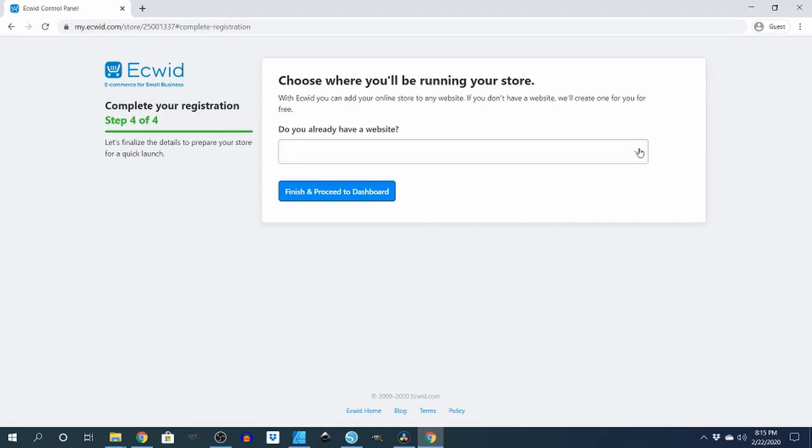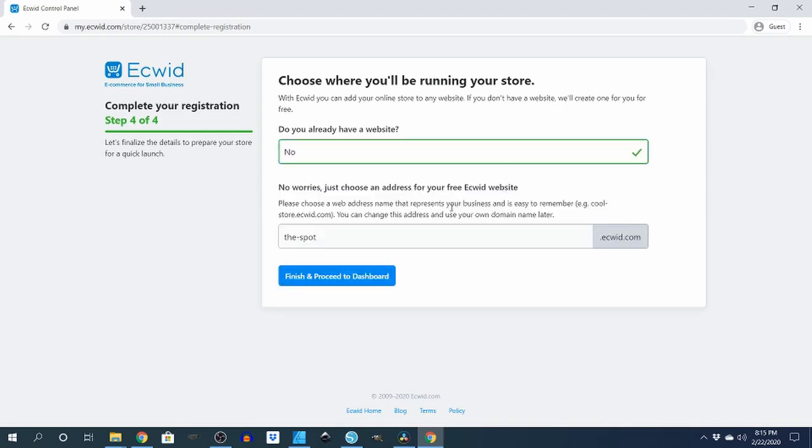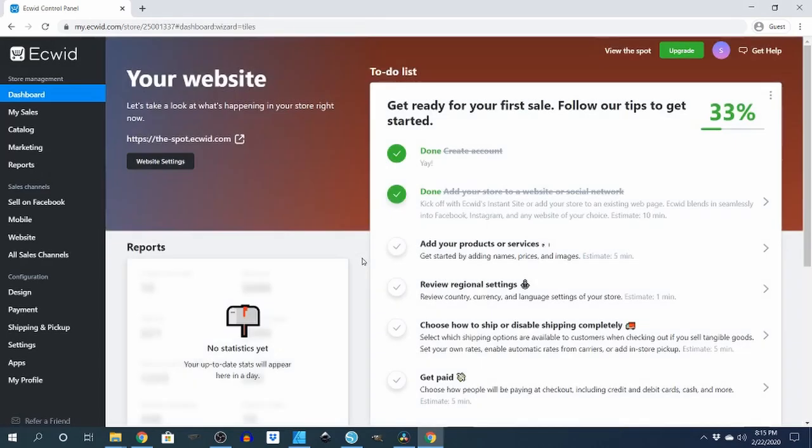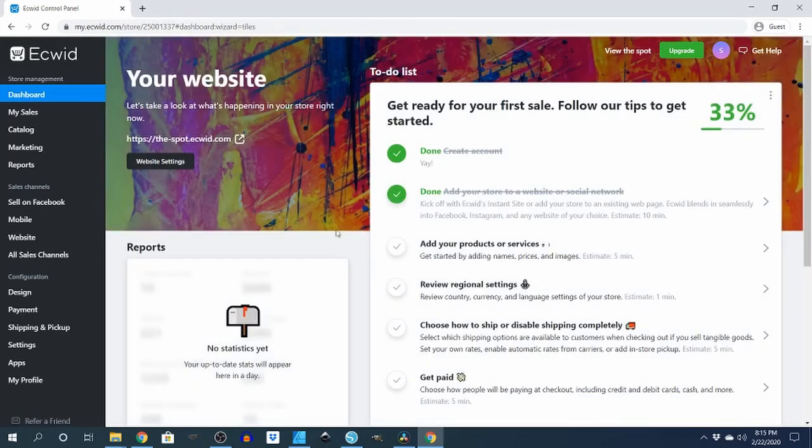Do you already have a website? We'll say no. Then it'll tell you to choose a web spot — so 'The Spot.' I'll go finish and proceed to the dashboard. With this free one you can post products.